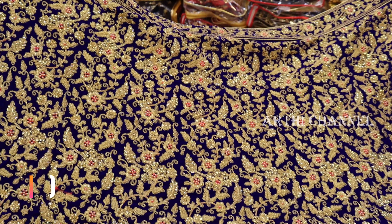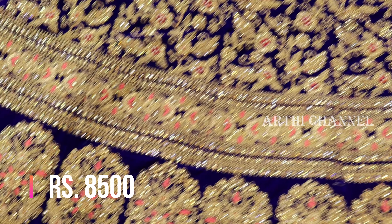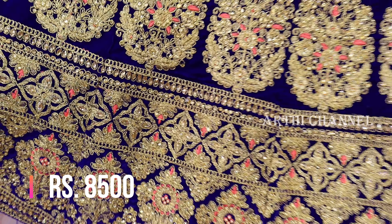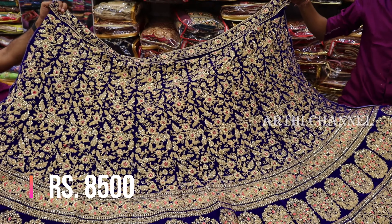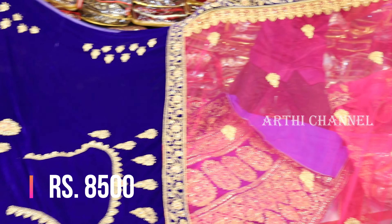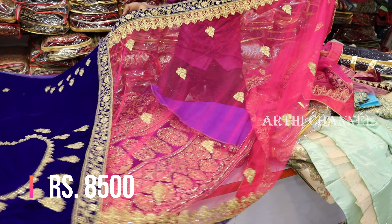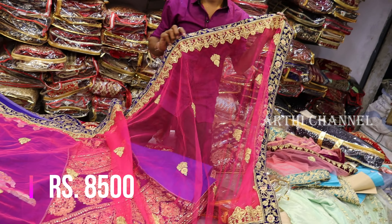This is the next collection — heavy zari work. It is the back design with a full bottom. This is the green block. We have a double border finish, front and back design. Short contrast — pink color, border and blue combination. Highlighting colors. This is a unique design and it looks very attractive.